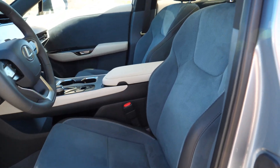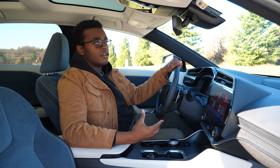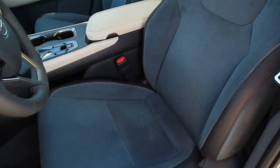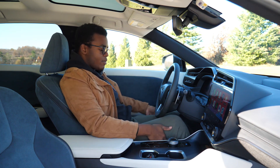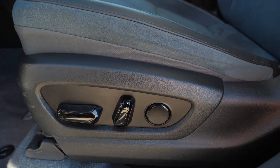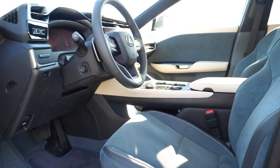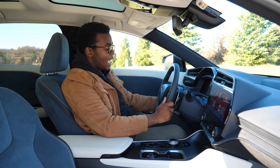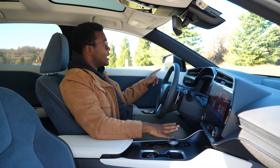The front seats are very comfortable and very soft. The seats offer plenty of support for my back, shoulders, and thighs. Both driver and passenger seats offer eight ways of power adjustment, but only the driver's seat has two-way adjustable lumbar. Both driver and passenger seats are heated and cooled, but you will not find massage on an RZ450E. The steering wheel is power tilt and telescoping, and there's three-person memory for the steering wheel, driver's seat, and mirrors.